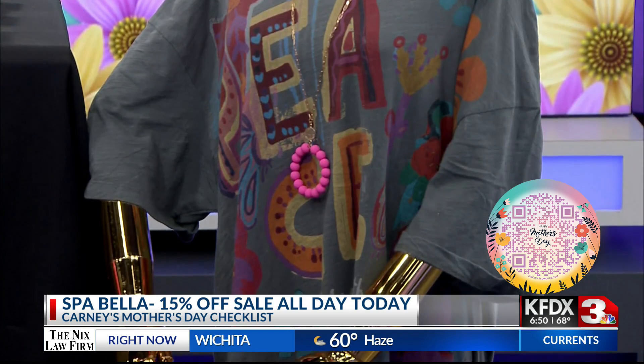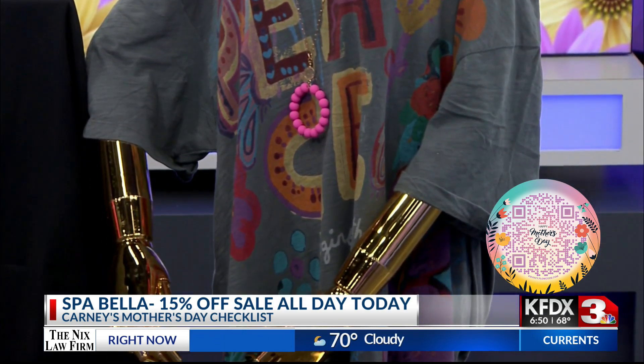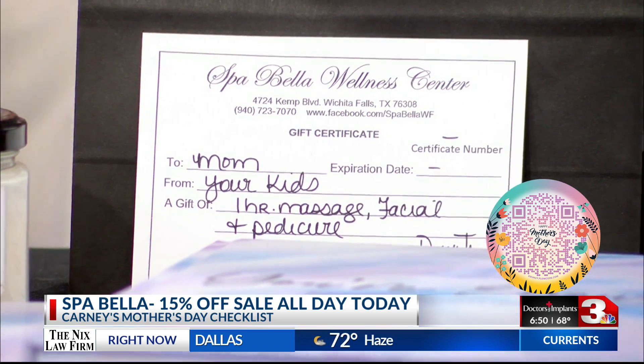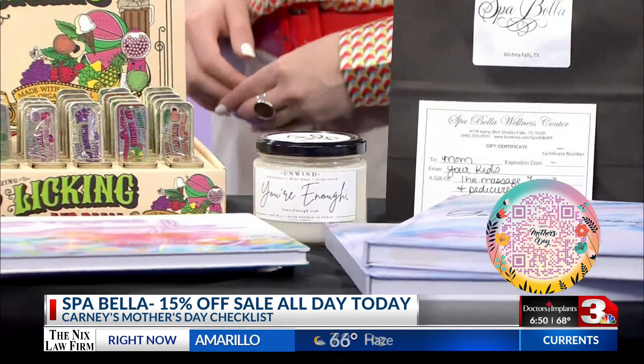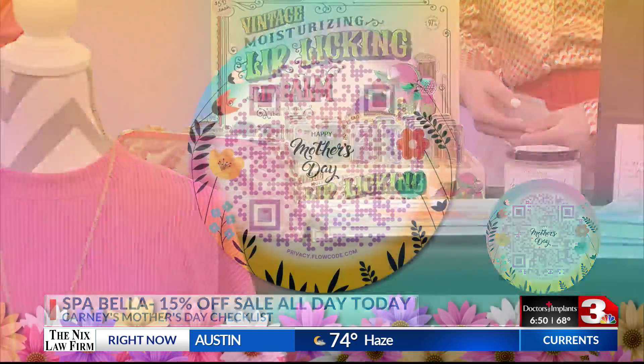We are also running a special — everything in Spa Bella is 10% off. Right now is a perfect time for a gift card for your mother or the one that you love. It's a wonderful time to get a massage or a facial — they range in price. Self-care is important, and mom's never going to hate self-care. This is a one-day only sale today, and it's online and in store. Actually, I'm feeling really generous today — 15% off your gift cards and all the merchandise today.